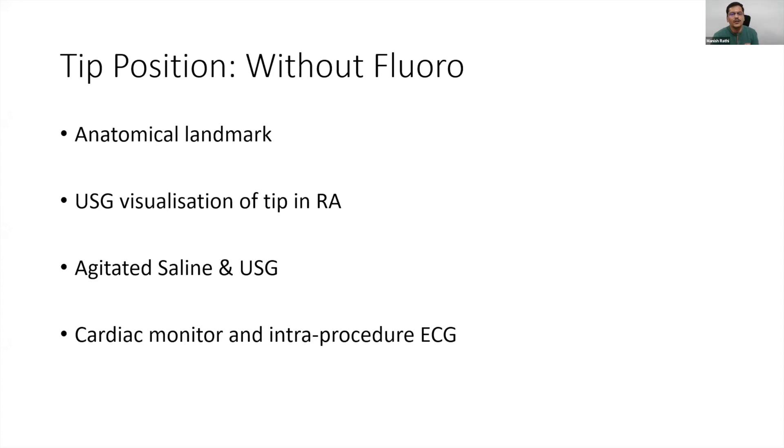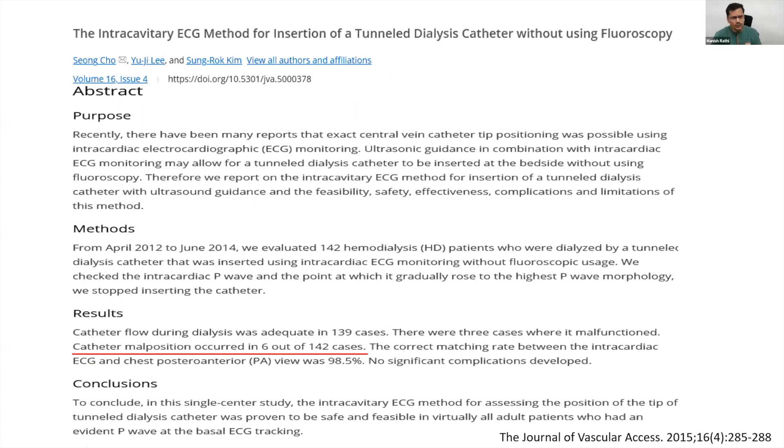Literature shows we can insert central venous catheters or dialysis catheters without fluoroscopy using various techniques: anatomical landmarks, ultrasound visualization of catheter tip in the right atrium, agitated saline with the swirl technique, and cardiac monitor or intraprocedure ECG where you see variations in P-waves as the guide wire approaches the SA node. All these modalities have advantages and disadvantages. Before COVID there was already data showing tunnel dialysis catheters could be placed without fluoroscopy.